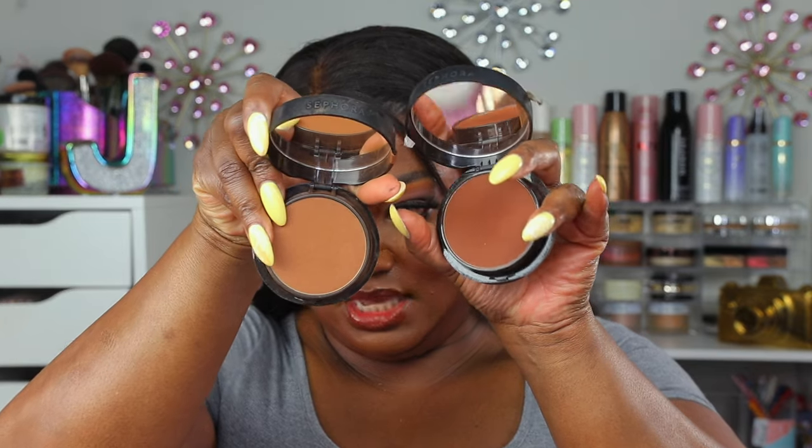The Sephora Matte Powder Foundation in shade 56.8 is a perfect color for my complexion — a shade lighter or darker would also work well. I loved it so much that I got a deeper shade, 65, to use as a bronzer. Sephora actually has some pretty good products, and this is one I really love.